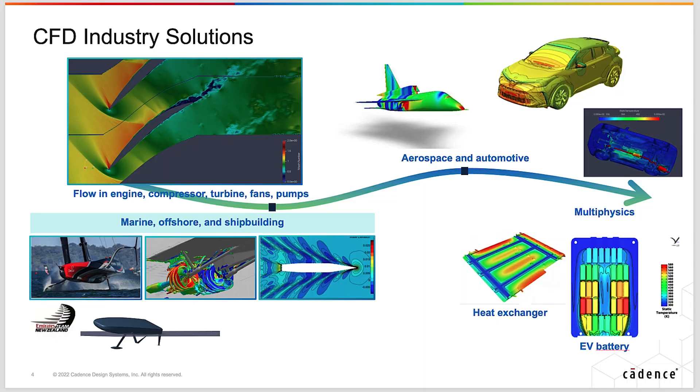The next step is obtaining the flow field — the predictions of the flow field and the various key parameters that industrial users require. We offer a variety of top-level quality solvers, including density-based solvers for high-speed flows for aerospace and defense applications, as well as very sophisticated and unique functionalities for turbomachinery applications.